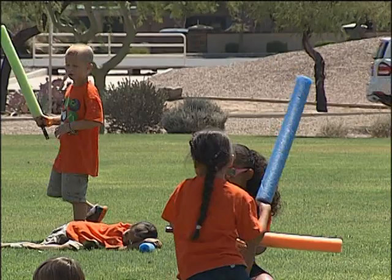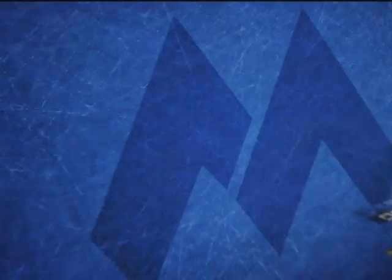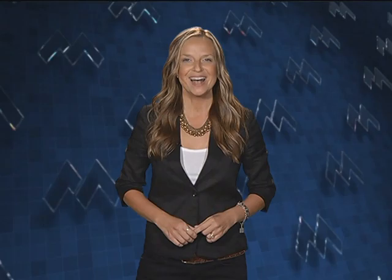And that's our show. I hope you've enjoyed it. Be sure to stay tuned to MCTV for our great lineup of shows including Inside Maricopa Sports and 180 View. Also, check out our website at maricopa.edu slash MCTV and click on DeskTube. DeskTube allows you to watch this show and all of our regularly produced programs anytime you wish. Until next time, take care. Don't touch that remote — MCTV has more great programming coming right up.